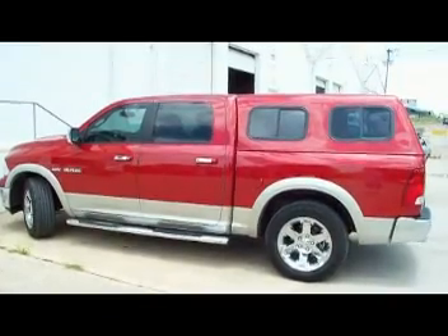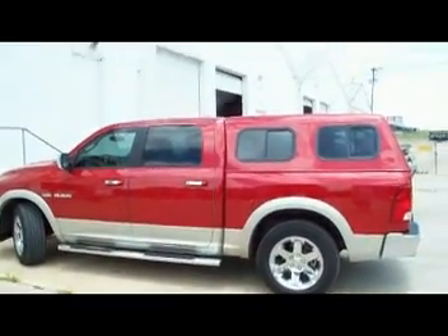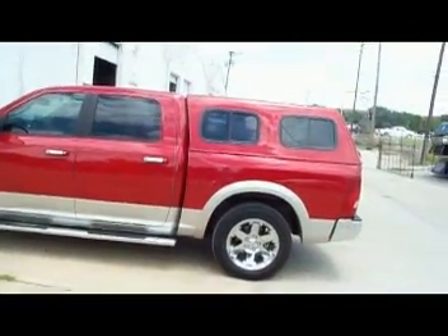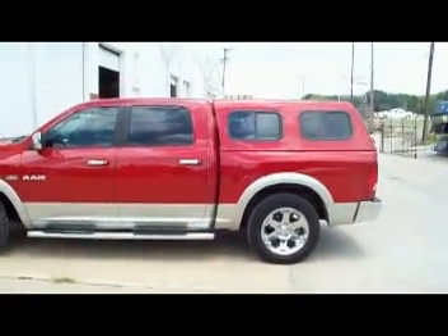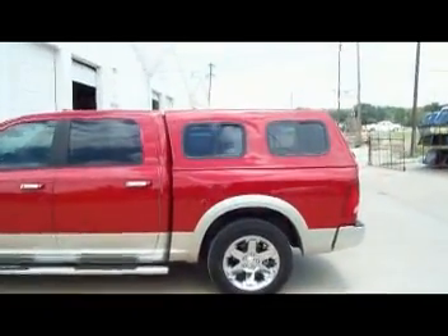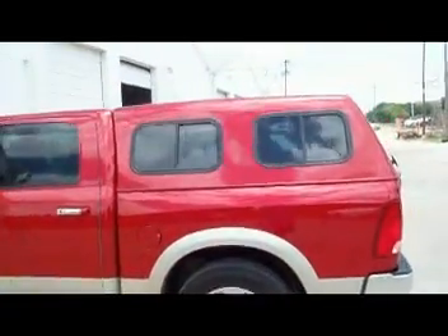Here we have something else — a very unusual unit. This is a beautiful, unique pickup cover with a sleeper built inside on this Dodge. Yes sir, this is a Hemi 5.7 liter Ram Dodge.